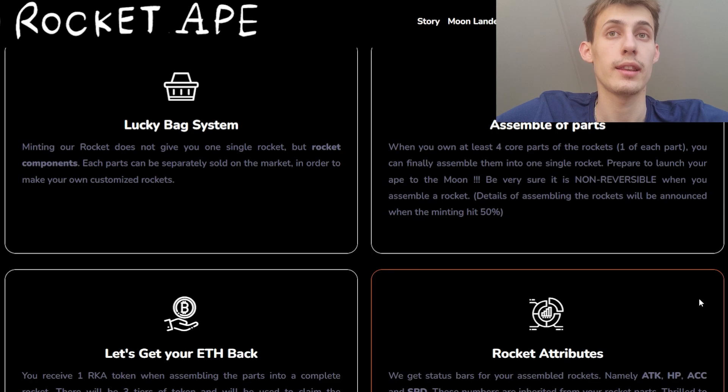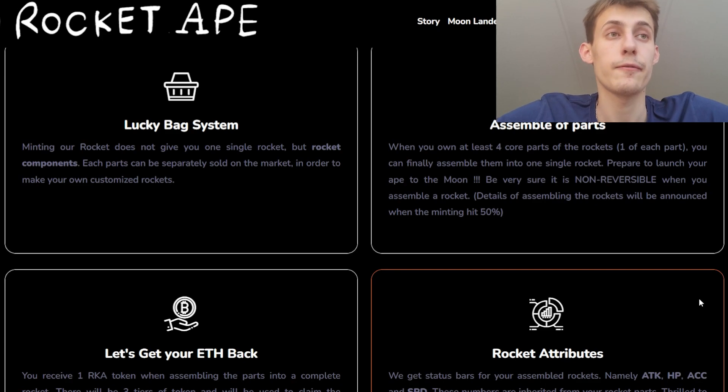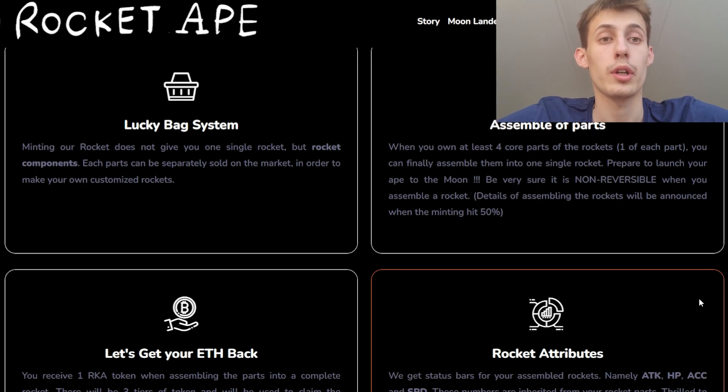Minting their rocket will not give you just one single rocket, but a lot of rocket components. Each part can be separately sold in the market in order to make your own customized rocket. When you own at least four core parts of the rocket — one of each — you can finally assemble them into the one single rocket you want. Just be very sure that this assembly is non-reversible.